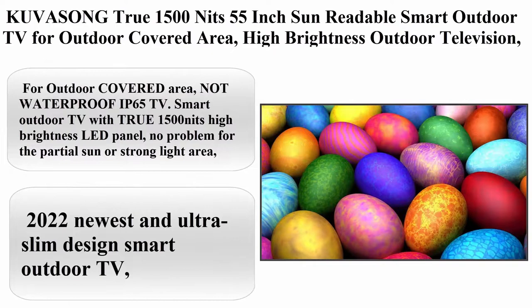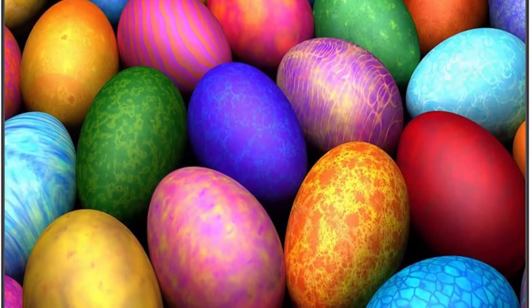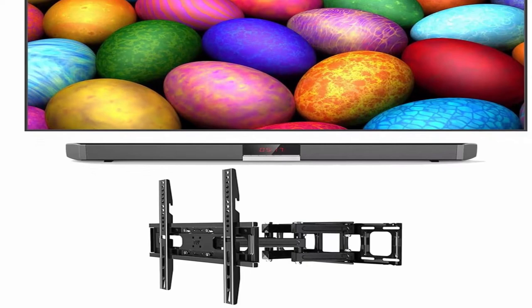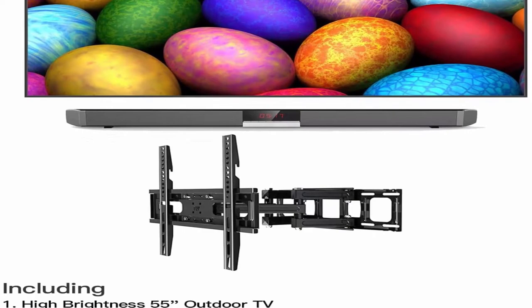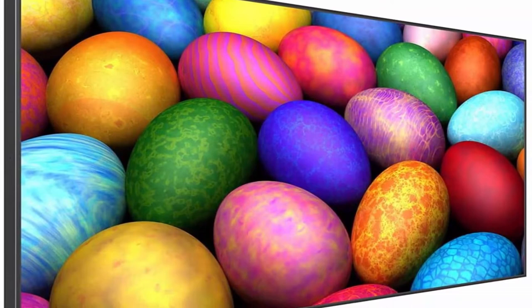Top 3: Kavei Song True 1500 nits 55-inch sun readable smart outdoor TV for outdoor covered areas — high brightness outdoor television, 4K UHD HDR, includes full motion TV wall mount bracket and 40W sound bar. For outdoor covered areas — not waterproof IP65. Smart outdoor TV with true 1500 nits high brightness LED panel, no problem for partial sun or strong light areas, auto-adjusting screen brightness from 500 nits to 1500 nits. Full viewing angle 4K UHD LED panel with anti-glare technology for super vivid images from every angle.